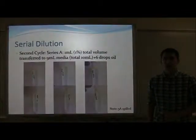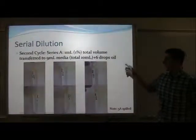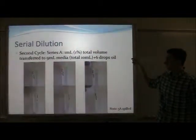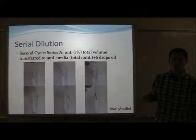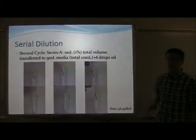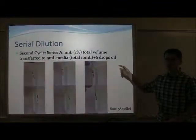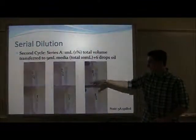The second cycle of my serial dilution was separated into two groups. Series A was performed as a 1% dilution, which means that 1 milliliter, or 1% of the previous cycle, was transferred into a new tube containing 9 milliliters of media, or 10 milliliters total. Then six drops of motor oil was again added, and as you can see, there is still considerable bacterial growth.